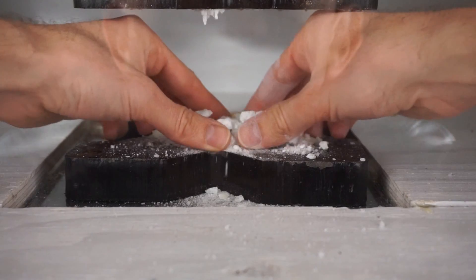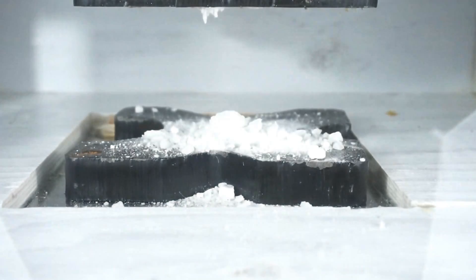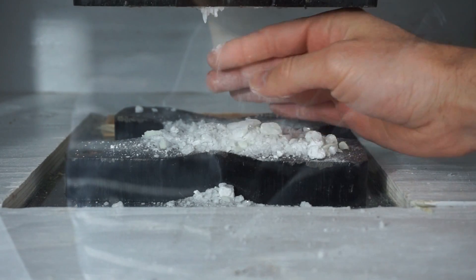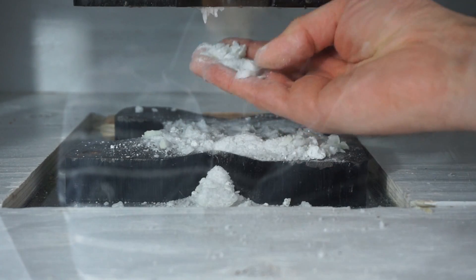That is awesome. Look at that. Okay, let's hit the lights again and see what that looks like. That's so cool. So awesome. So now I have some awesome glow-in-the-dark dust. It's awesome that this stuff is just natural rock that glows in the dark. So cool.